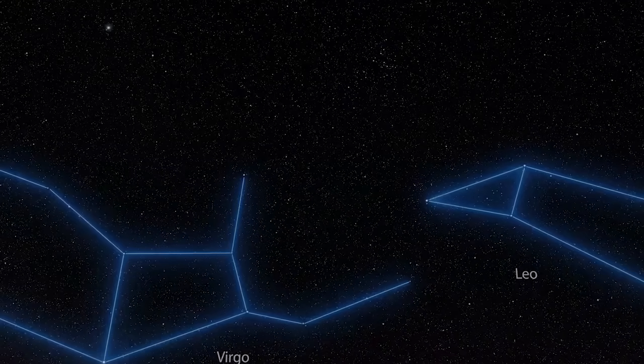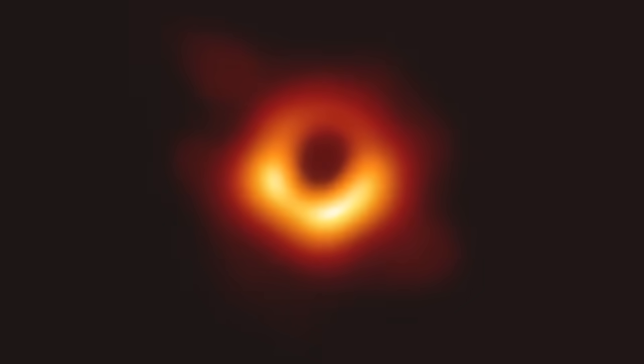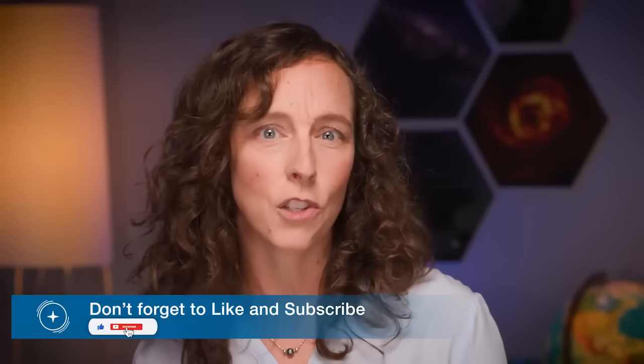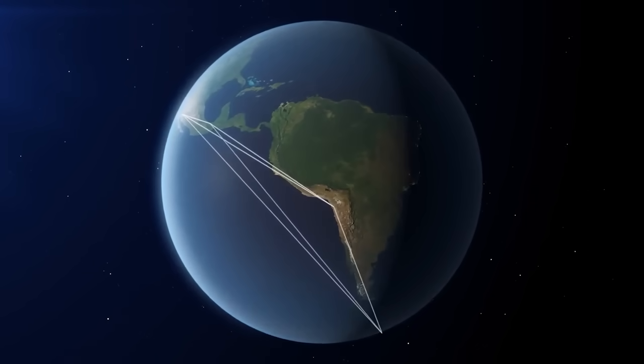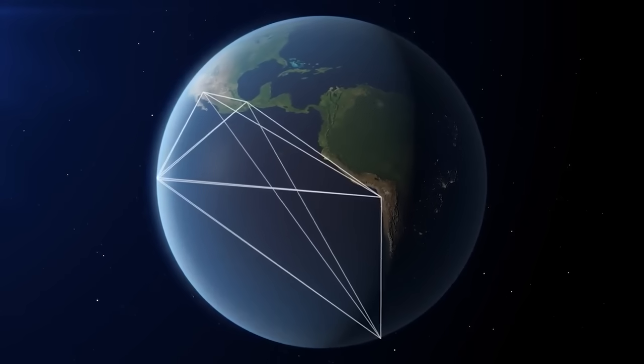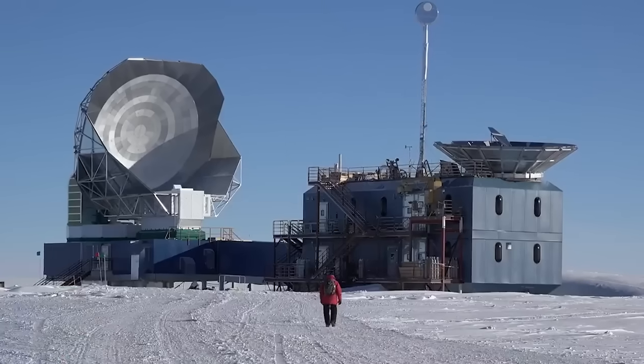Before we get to the new images, let's cover the basics. Taking an image of a black hole is no mean feat. Even the largest ones on the sky are so small that it takes a telescope the size of the Earth to resolve the material swirling in a death spiral around them. Enter the Event Horizon Telescope, or EHT — a network of radio, or rather millimeter, telescopes including ALMA, spread across the globe, combined using a technique called very long baseline interferometry.